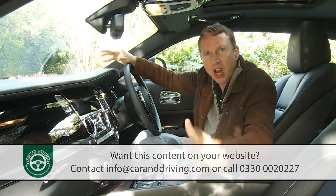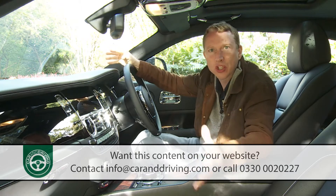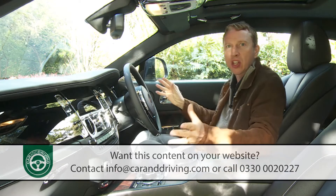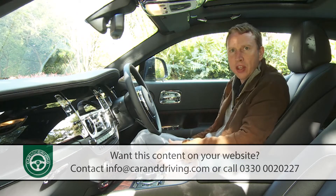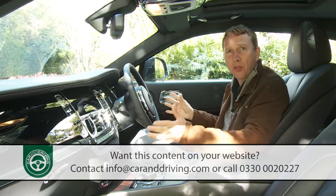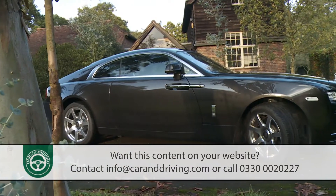2.3 tons and 5.3 meters of pulse-quickening grand touring performance you could never anticipate merely from taking a seat on the sumptuous leather chairs that position you lower than you would be in a Ghost or a Phantom, but still offer a commanding view across that famous bonnet.